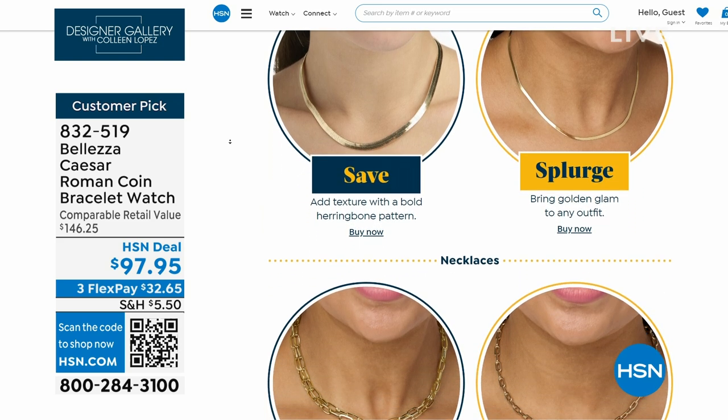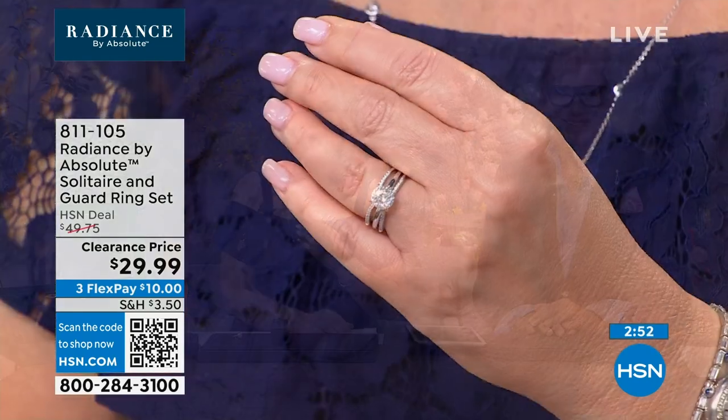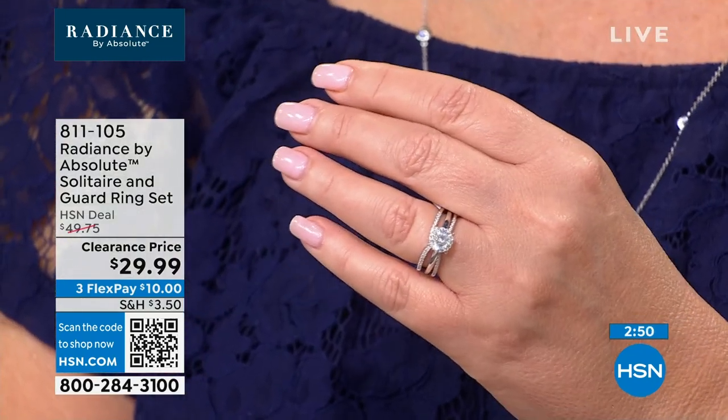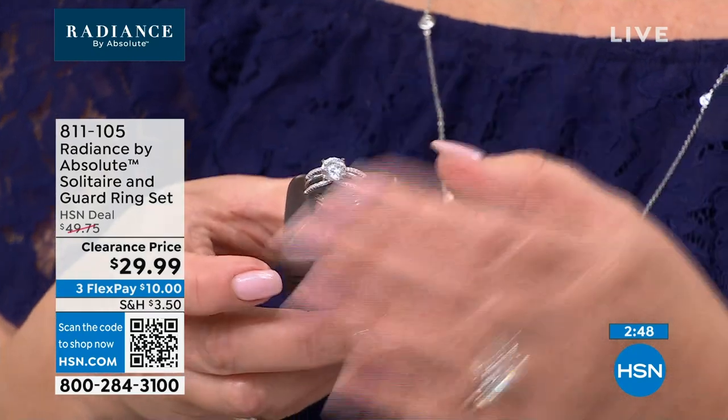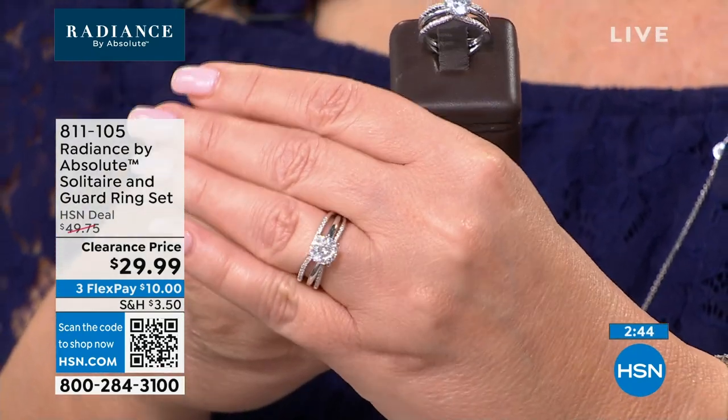Coming up next, we're going to show you a really pretty ring. If you lost your wedding ring, outgrew it, want to change it up, or are bored and want something new — this is a wedding set. They marked it down to $29.99.